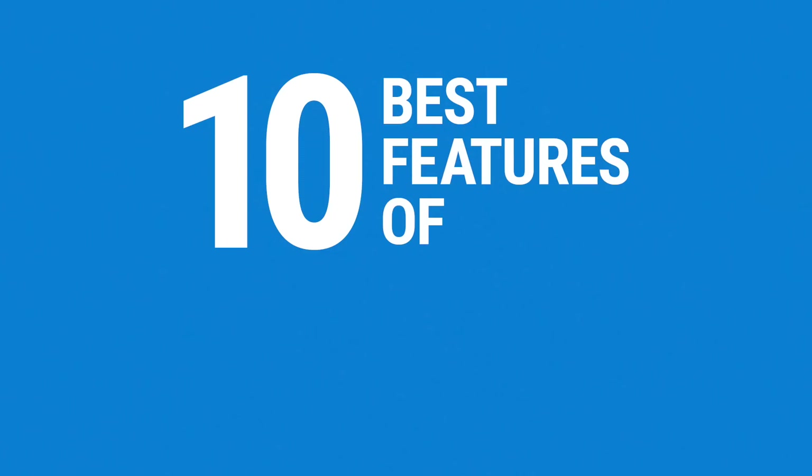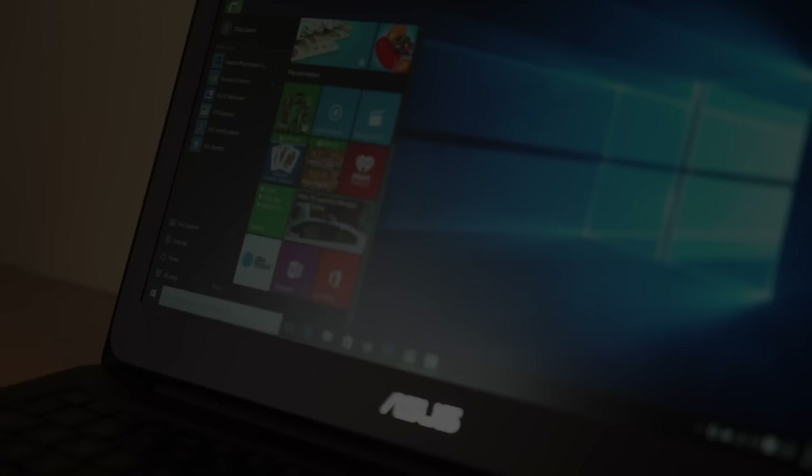The next version of Windows has arrived, but should you upgrade? We've got 10 reasons why you should give Windows 10 a try. Hi, I'm Michael Josh, and welcome to Gadgetmatch.